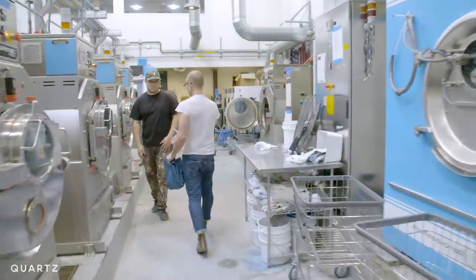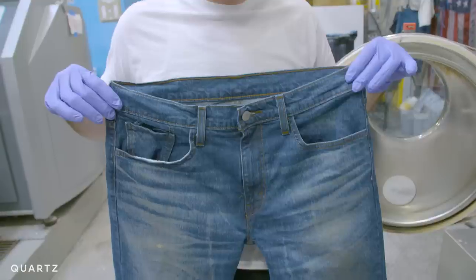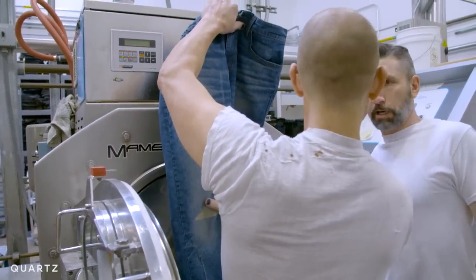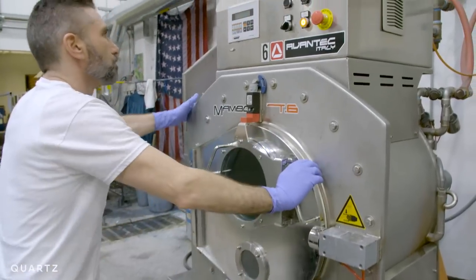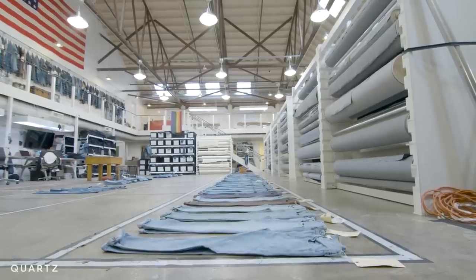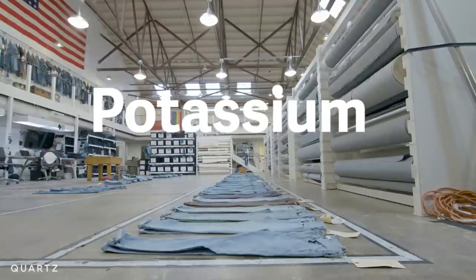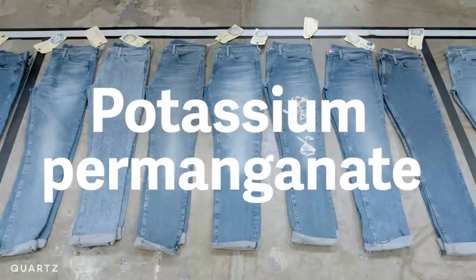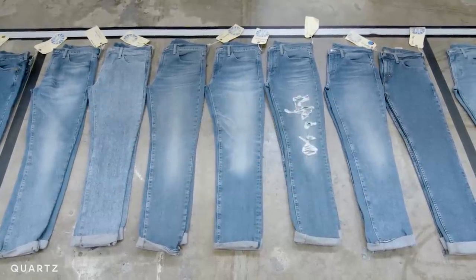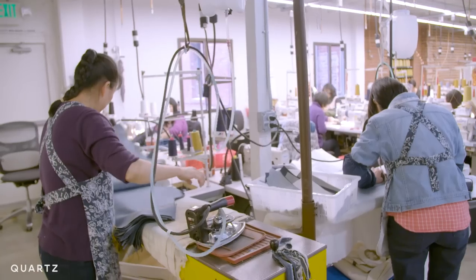Bart and his team go to extraordinary lengths to replicate this. They bake them, they sand them, they wash them and scrunch them up and put them in a sock, then wash them again. Working with denim is like a great mix of creativity and science. One of their go-to tools has been a chemical called potassium permanganate, which is great for lightening jeans and giving them that perfectly broken-in look, but not so great for the environment and for workers.